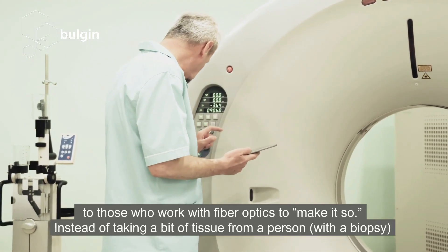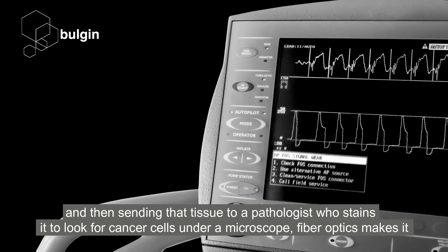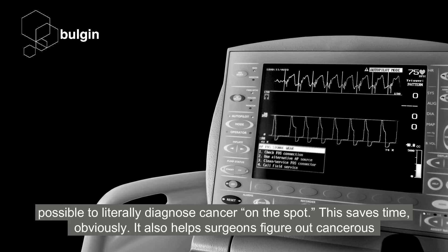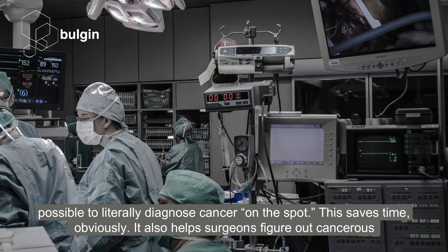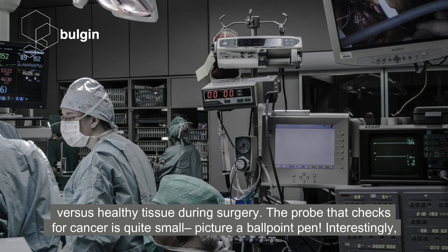Instead of taking a bit of tissue from a person with a biopsy and then sending that tissue to a pathologist who stains it to look for cancer cells under a microscope, fibre optics makes it possible to literally diagnose cancer on the spot. This saves time, obviously. It also helps surgeons figure out cancerous versus healthy tissue during surgery.